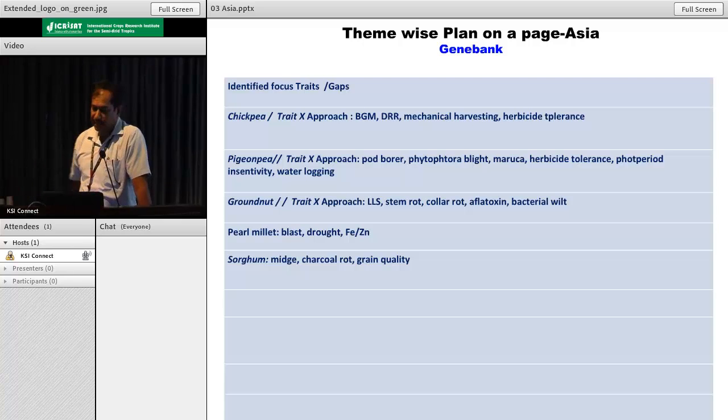We have two other traits: mechanical harvesting and herbicide tolerance - there are mega projects going on for this. We need to still screen some of the germplasm available in the gene bank for pigeon pea again, some diseases and pests: pod borer, blight, maruca, herbicide tolerance, photoperiod insensitivity and waterlogging abiotic stresses. In groundnut we have diseases like LLS, stem rot, collar rot and aflatoxin. For pearl millet we had blast disease, rot for abiotic stress, and iron/zinc.